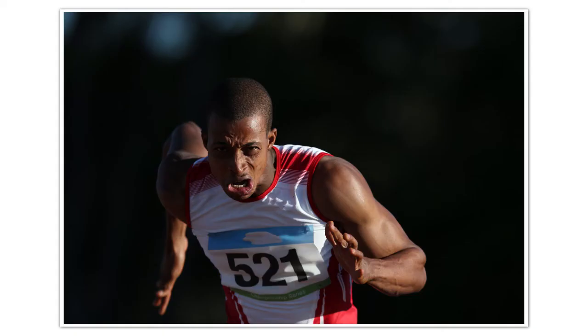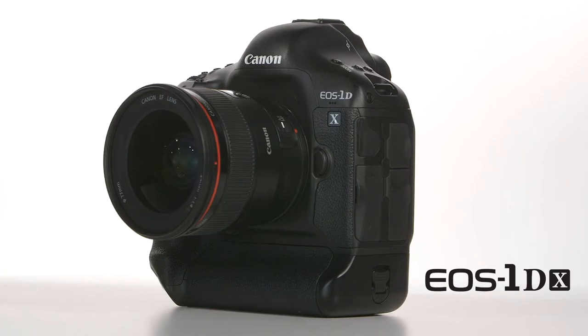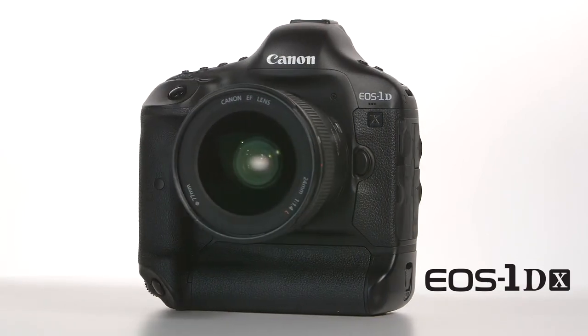Whether you capture sports, wildlife, photojournalism, weddings, or anything in between, the EOS 1DX camera gives you the tools to help you capture amazing images in the most challenging situations.